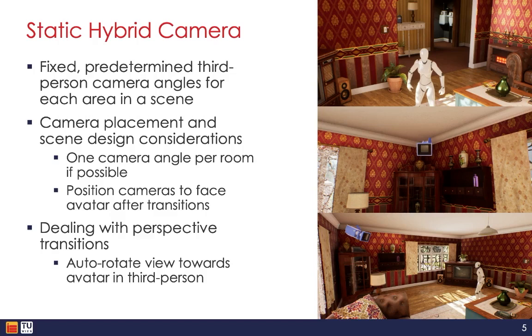Implementation-wise, the static hybrid camera approach required very careful design of the virtual environments and strategic placement of those predetermined third-person camera viewpoints. Factors like the layout of rooms, positioning of doorways and hallways, and potential lines of sight all had to be considered in the level design. Ideally we wanted a single well-positioned camera angle to cover an entire room, but for complex rooms we had to implement multiple angles.